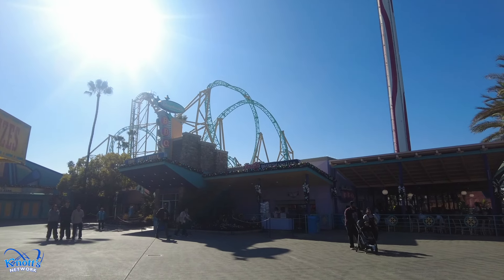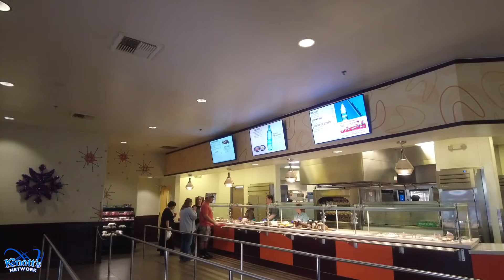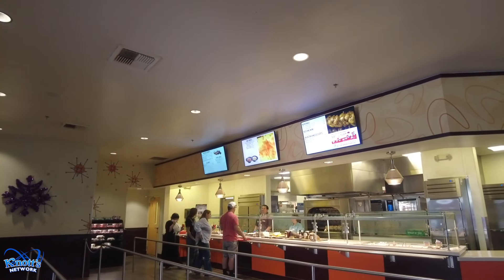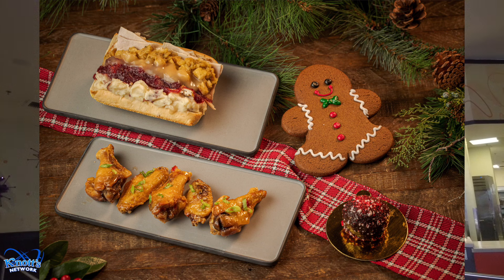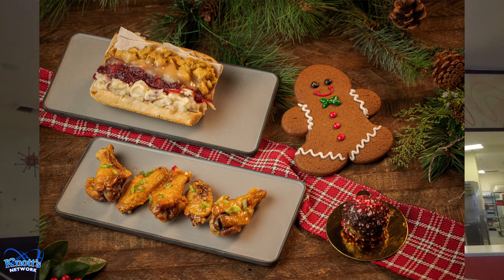We've made our way to the boardwalk and over to the barbecue. Here you can get the classic turkey sandwich with all the trimmings — it's part of the dining plan — honey maple chicken wings (also on the dining plan), peppermint truffle, gingerbread people, and a Sam Adams Winterfest, which I'm assuming is a beer.